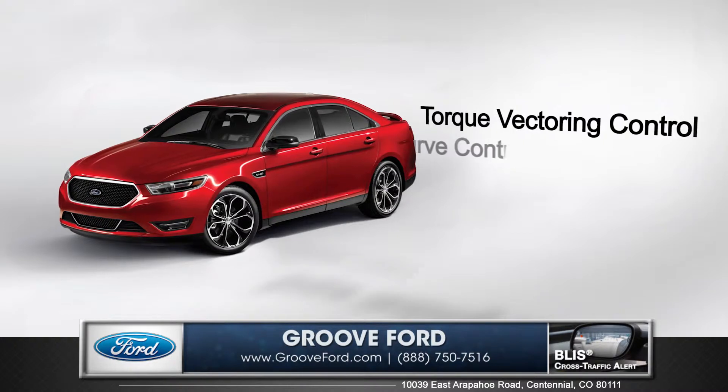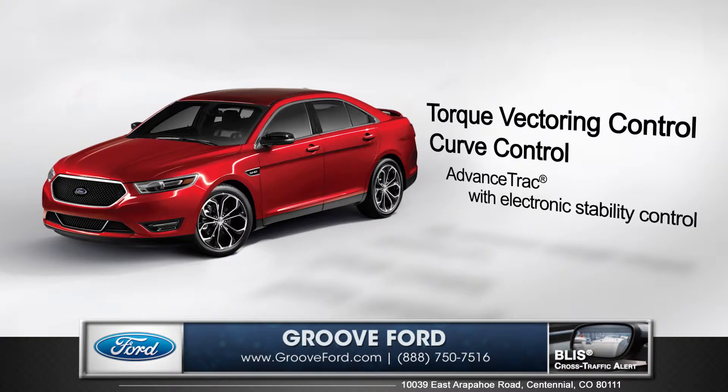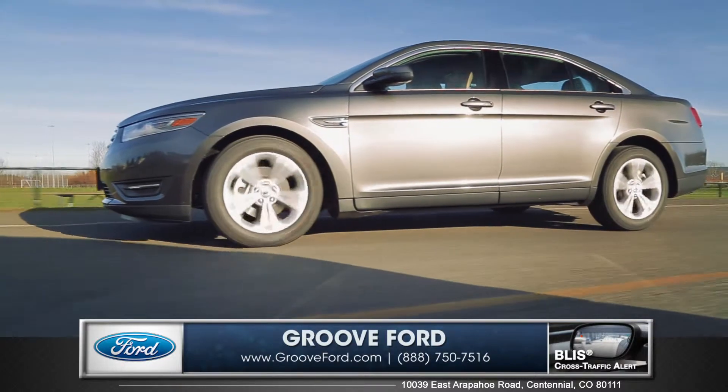Torque vectoring control and curve control are two innovative enhancements to AdvanceTrac with electronic stability control. These come standard to help maintain control and are particularly noticeable when accelerating through those tight corners.